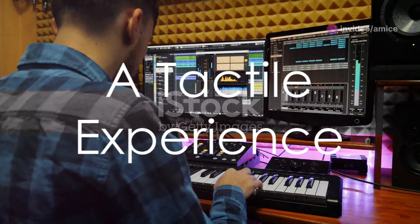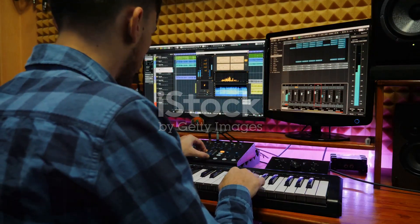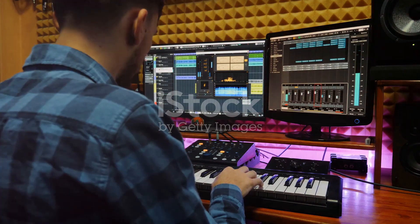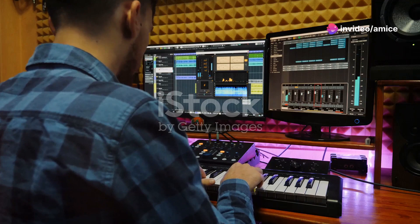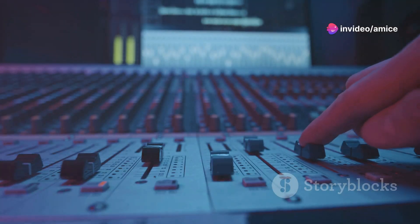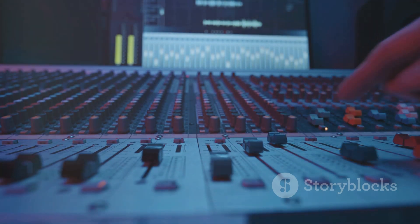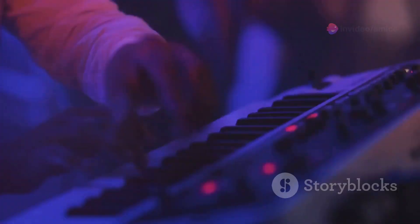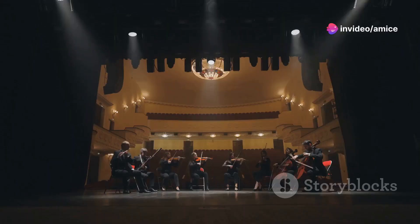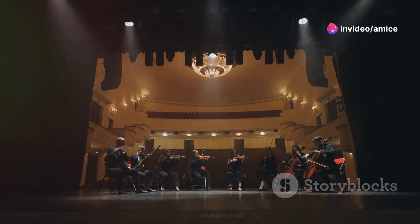Delve into the world of the Arturia KeyLab 61, a MIDI controller that doesn't just play notes but breathes life into them. With its 61 semi-weighted keys, this controller offers a tactile experience that mimics the natural response of traditional instruments, making every press a dynamic interaction. The essence of expression in music production comes alive with its touch-sensitive keys — but it doesn't stop at just keys. Imagine having an entire orchestra at your fingertips.